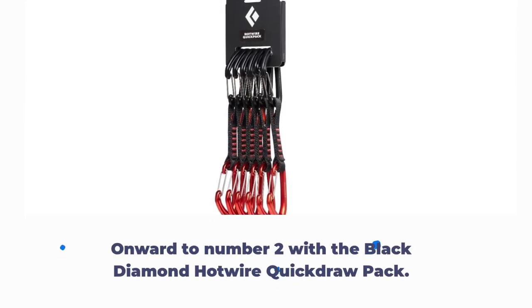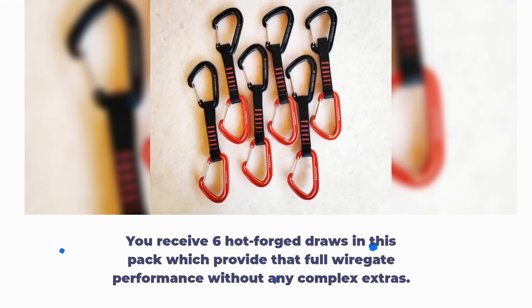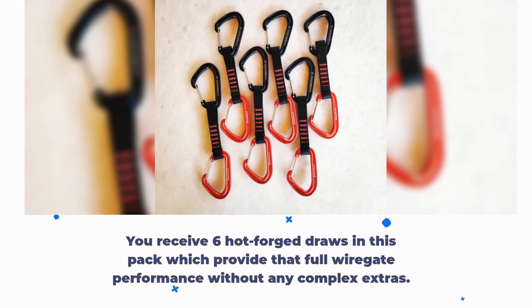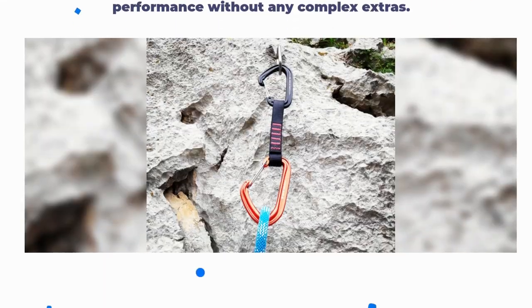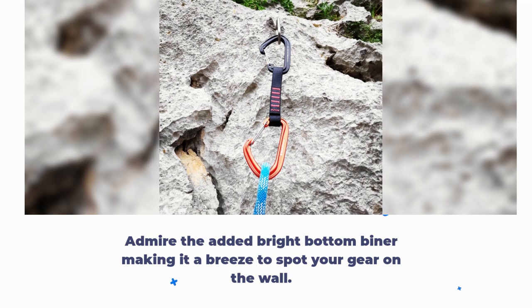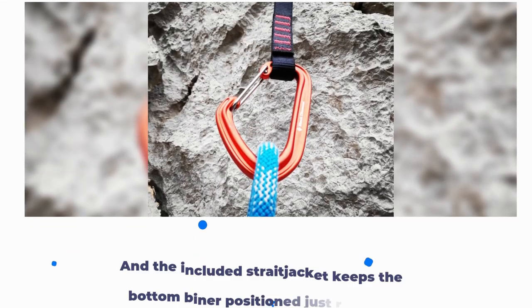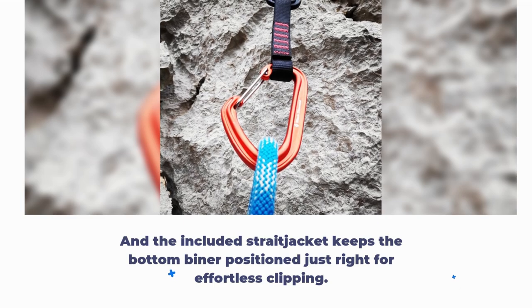Onward to number 2 with the Black Diamond Hotwire Quick Draw Pack. You receive 6 hot forged draws in this pack which provide that full wire gate performance without any complex extras. Admire the added bright bottom binder making it a breeze to spot your gear on the wall, and the included straight jacket keeps the bottom binder positioned just right for effortless clipping.